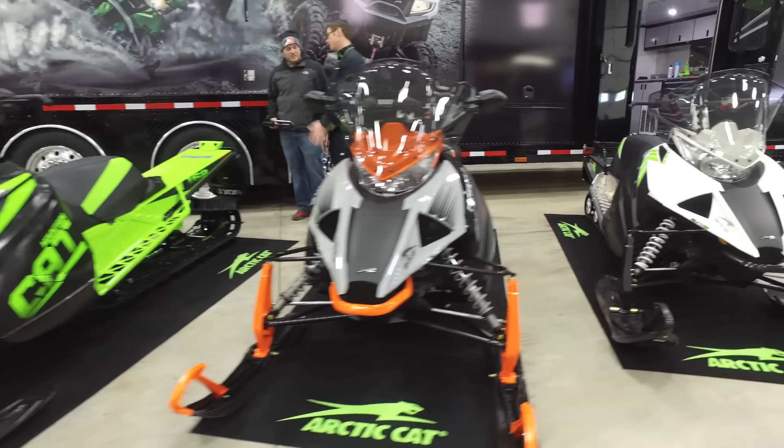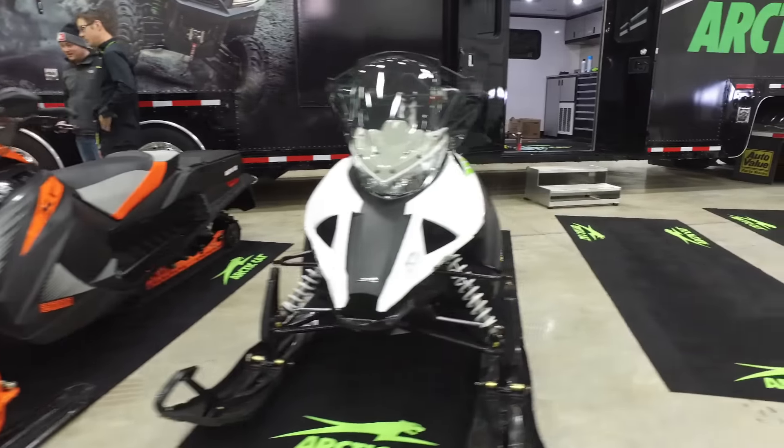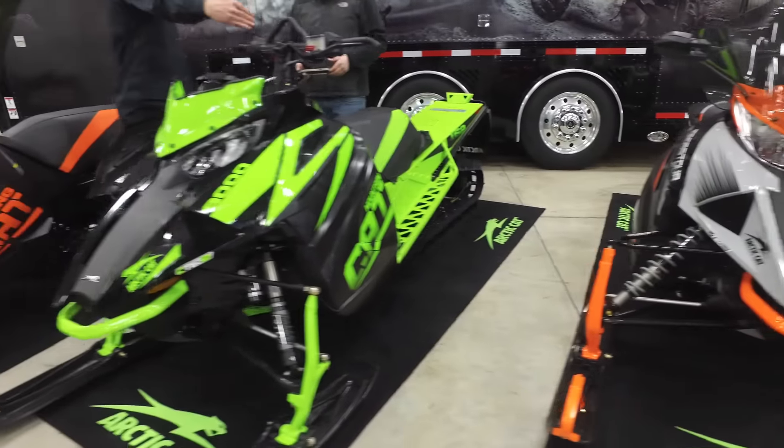2018 marks another year in which Arctic Cat brings both heritage and new technology to its lineup. Arctic Cat has been known to bring back iconic names which were a proud part of the company's history, and they're also known for bringing timely technology to very loyal followers.